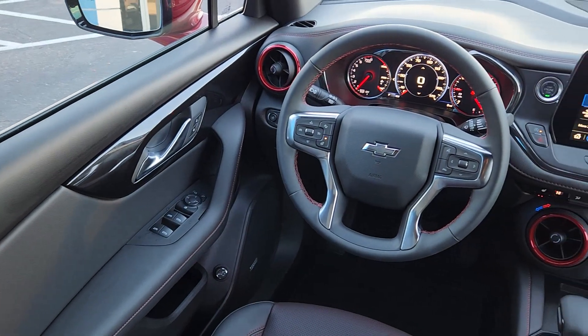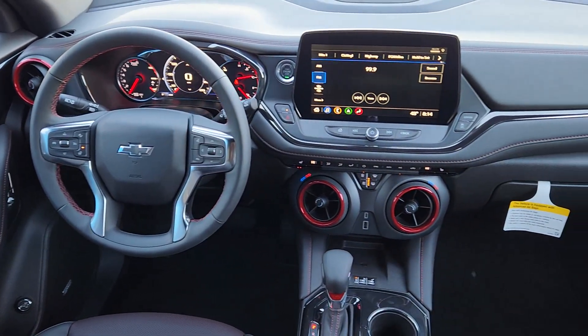Don't miss the chance to drive this sporty Blazer. Our team will give you an outstanding road test experience — stop in today.